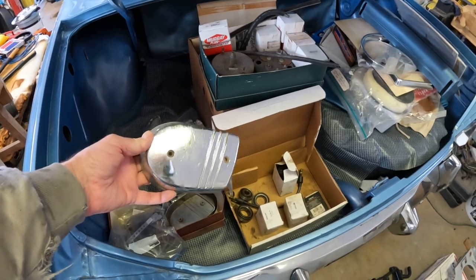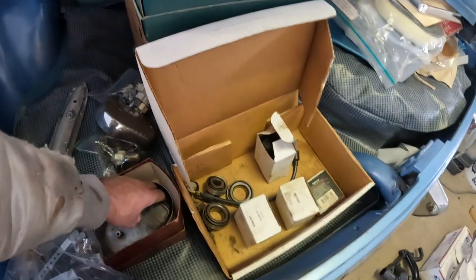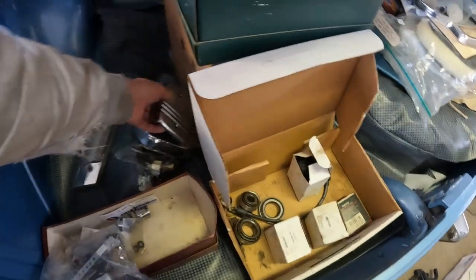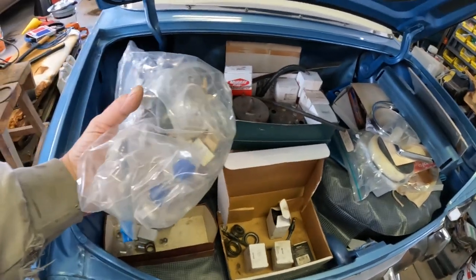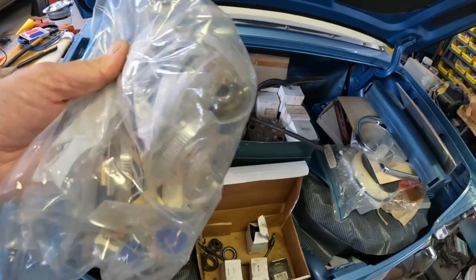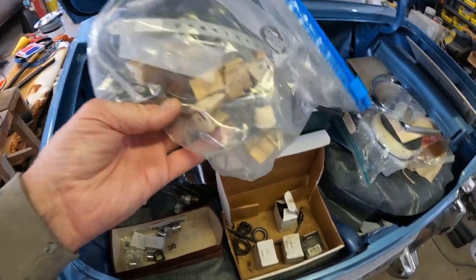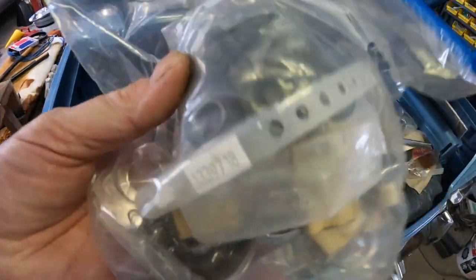Front seat side covers — these are used, chrome's a little pitted. Door handle, plastic. The red pieces are sun visor clips, used ones. A window roll panel. New rubber parts in here, maybe for the windows.